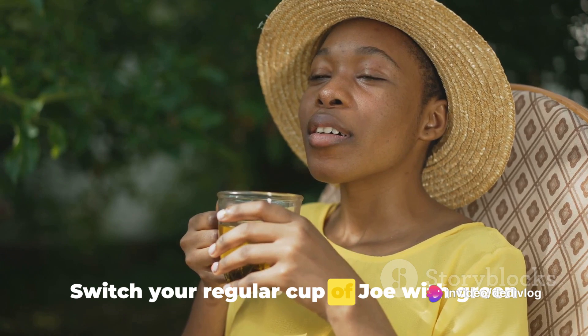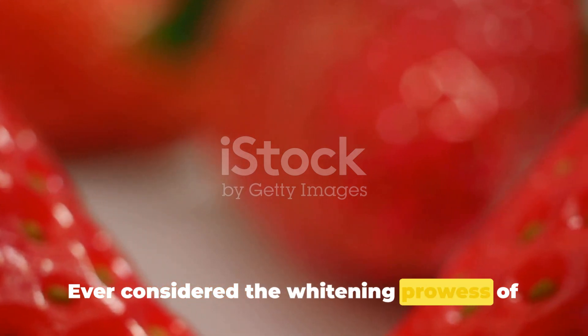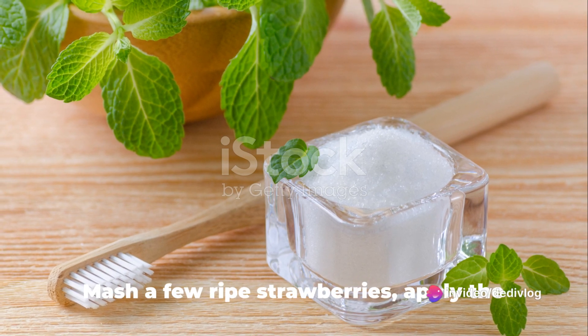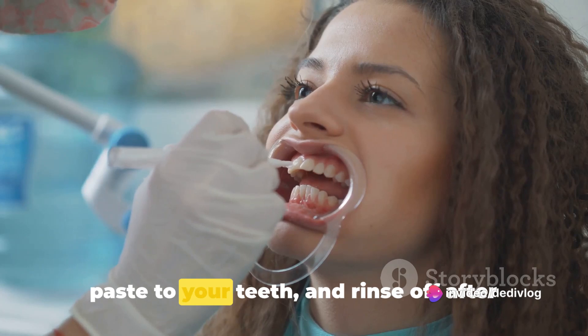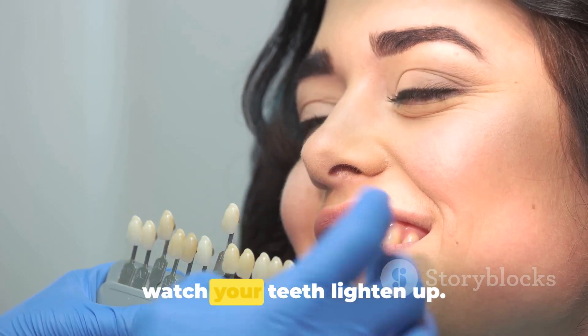Switch your regular cup of joe with green tea and notice the difference in a few weeks. Ever considered the whitening prowess of the humble strawberry? Strawberries contain malic acid, a natural teeth whitener. Mash a few ripe strawberries, apply the paste to your teeth and rinse off after 5 minutes. Include this in your weekly routine and watch your teeth lighten up.